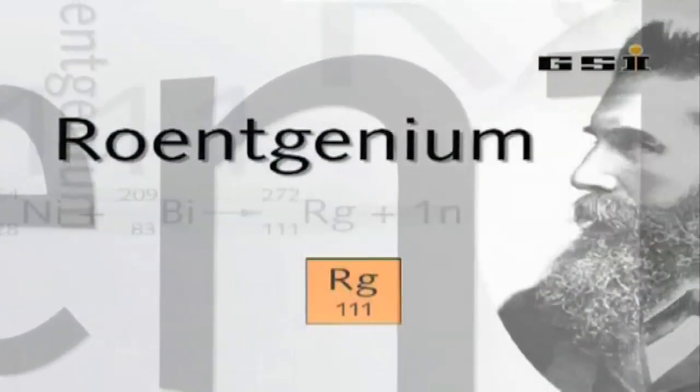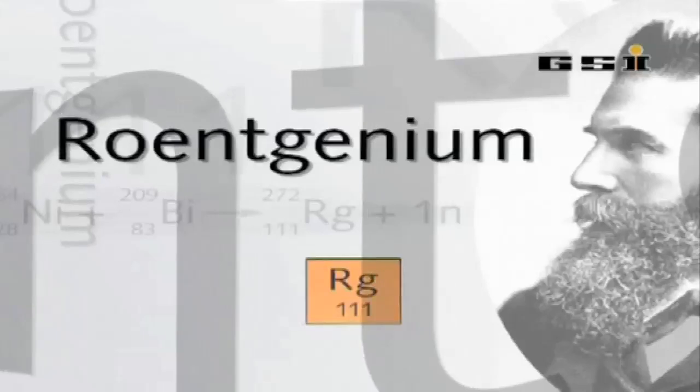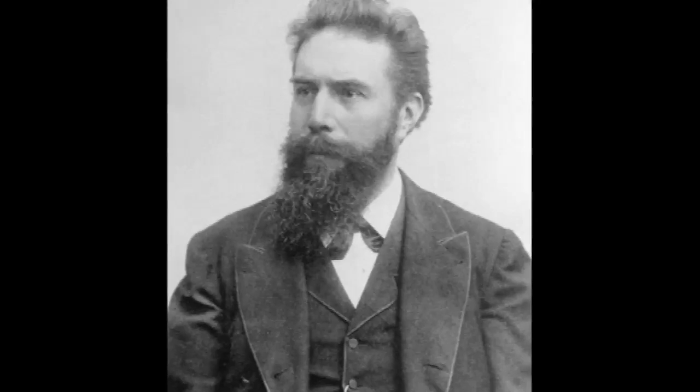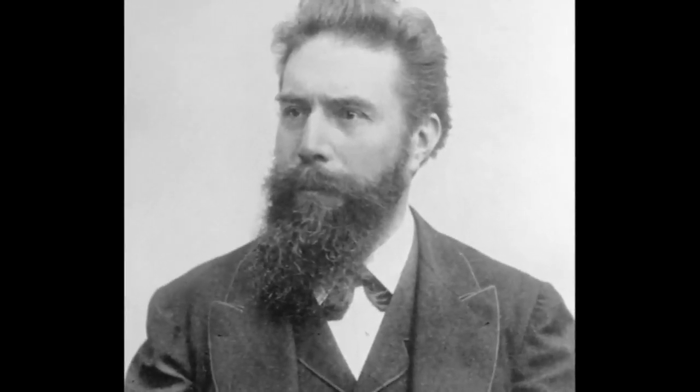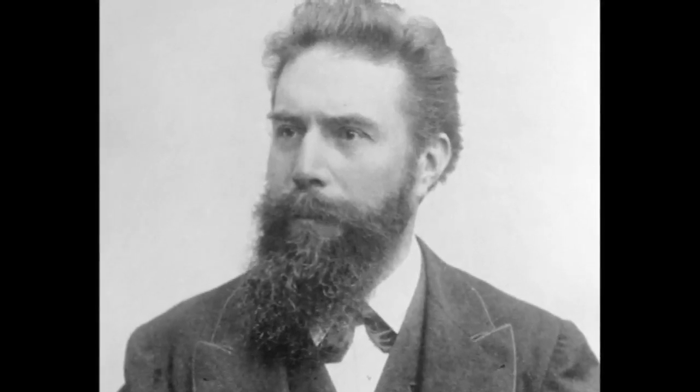Röntgenium is named after Röntgen, the discoverer of X-rays. It's a combination of letters that people in England find difficult to pronounce. However, Röntgen was, I believe, the first Nobel Prize winner, or one of the first Nobel Prize winners. So it is really quite fitting that he should have an element named after him.